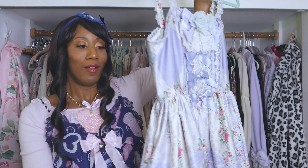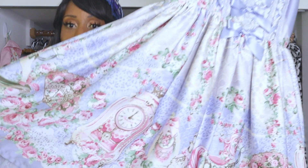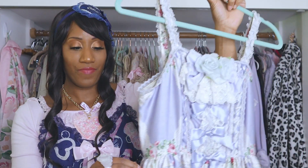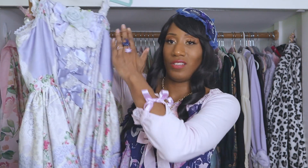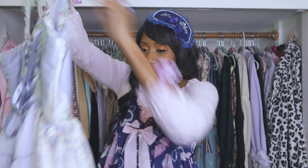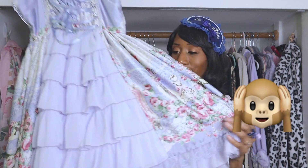Next up is Belle Époque by Angelic Pretty — I don't know how to pronounce that, I'm a terrible Lolita. It's a sweet/classic dress with a very beautiful print, best for OTT sweet or hime looks. The dress is kind of short and doesn't do well for tall Lolitas because the bodice is very short, though that's fine for me. In the back there's a really nice ruffle, which is my favorite part. I love a good ruffle. This is the only dress I have in lavender, even though lavender is my favorite color.